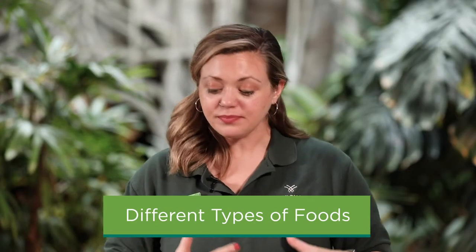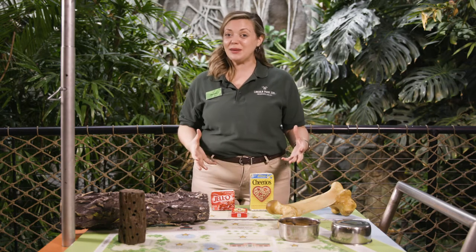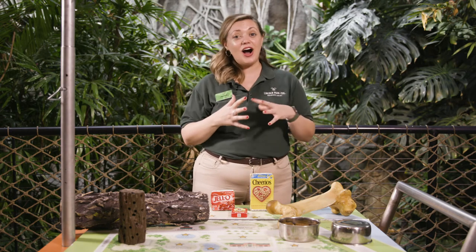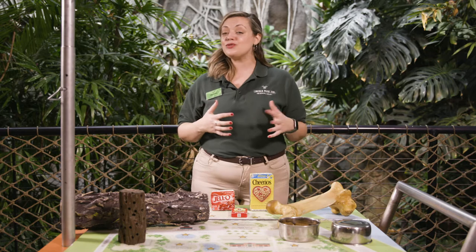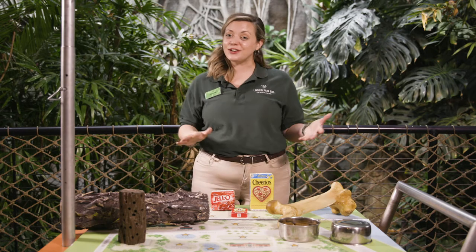The first thing we'll talk about is different types of foods. Right here in front of me, we have a couple of different examples of foods that may be given to diversify the diets of animals here at the zoo. You may see unsweetened cereal, raisins, unflavored popcorn, or even sugar-free gelatin molds that are given to a variety of species in order to encourage them to have a diverse diet.